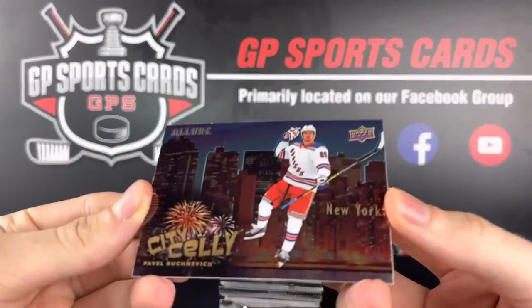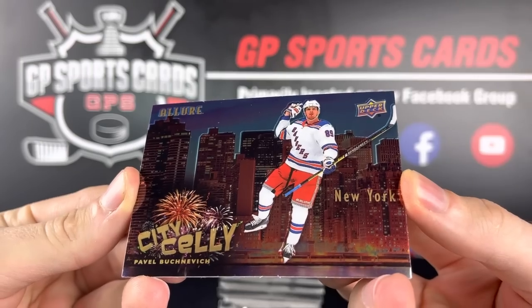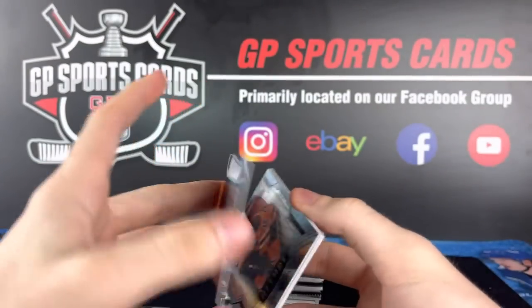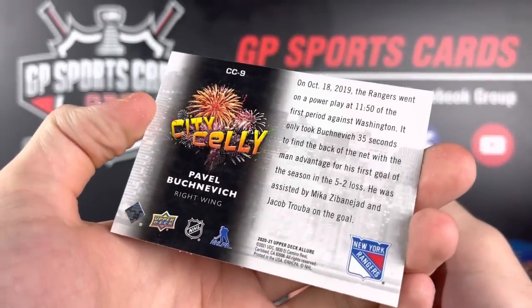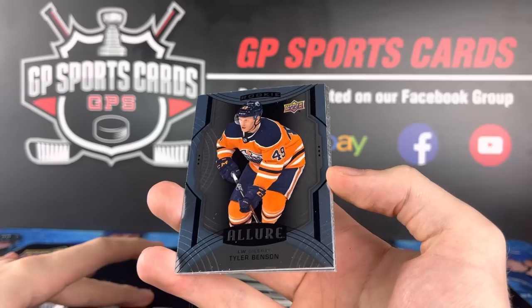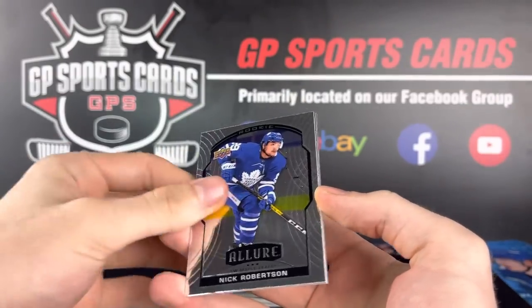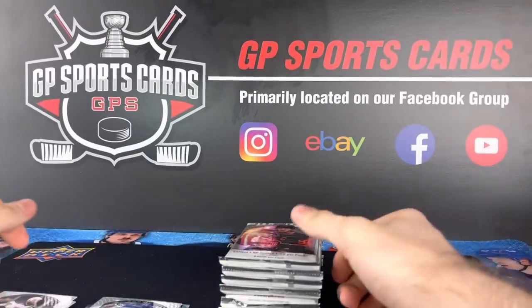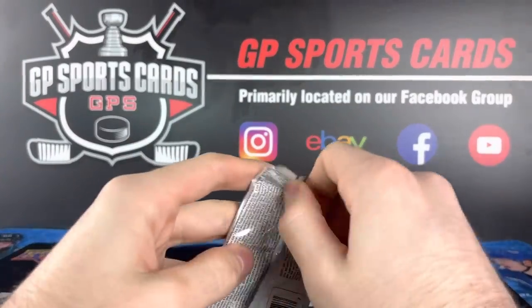I was hoping we'd get one of these — Pavel Buchnevich, City Lights insert. Great design, nice little insert there. The blue rookie Tyler Benson, Nick Robertson rookie and base. Look at that — we've got like four inserts and rookies and only three base cards in that pack.